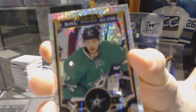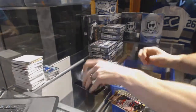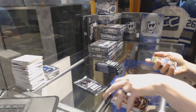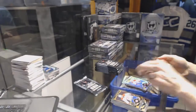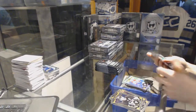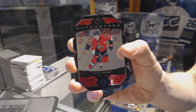And a marquee rookie for the Wild, Gustav Olofsson. Rainbow tracks for the Dallas Stars, Tyler Seguin, and a marquee rookie for the Capitals. Rainbow for the Wild, Gustav Olofsson. Rainbow for the Montreal Canadiens, Max Pacioretty.